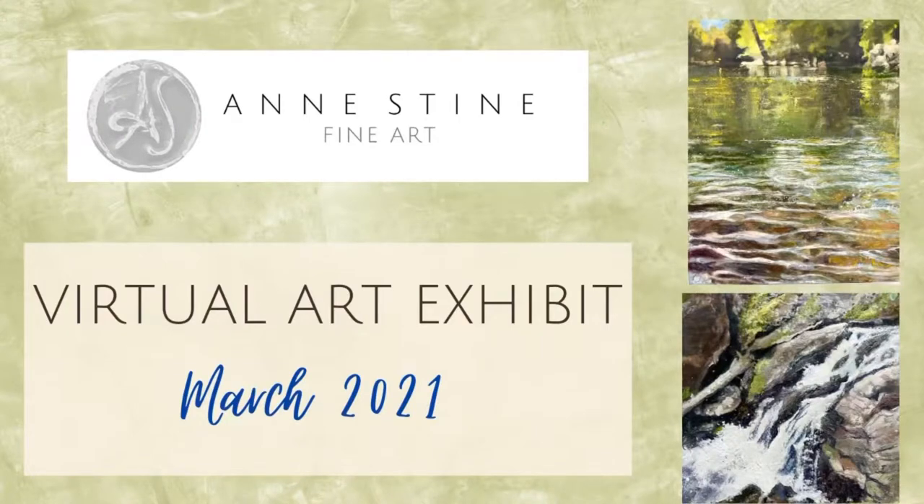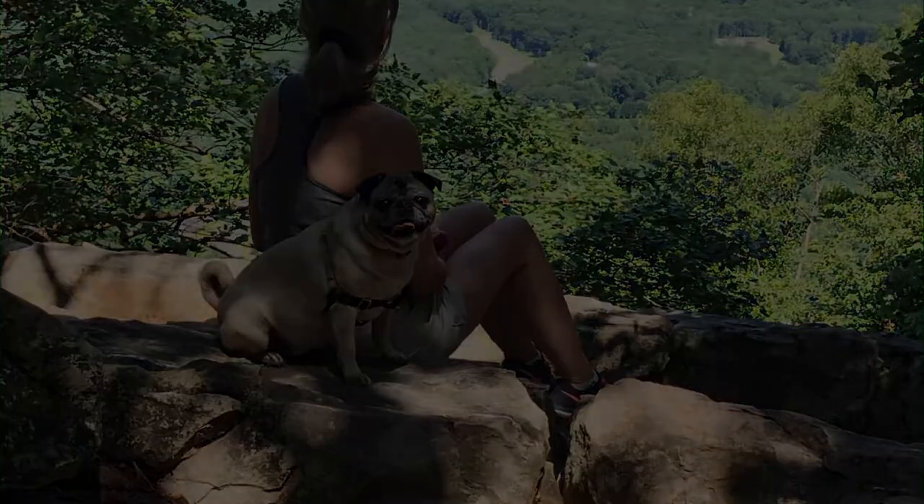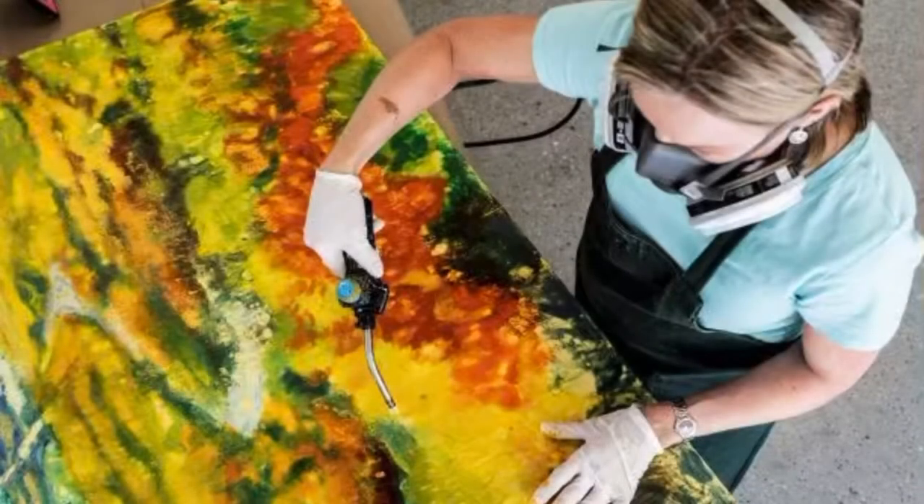Hi, this is Ann Stein and welcome to my virtual art exhibit for March 2021. I'm an artist living in beautiful Loudoun County, Virginia, and I work primarily in encaustic paint, and my specialty is landscapes capturing the beauty of nature in vibrant color.